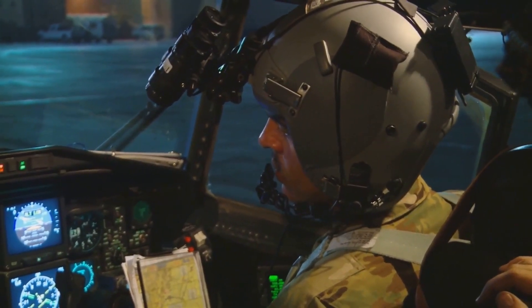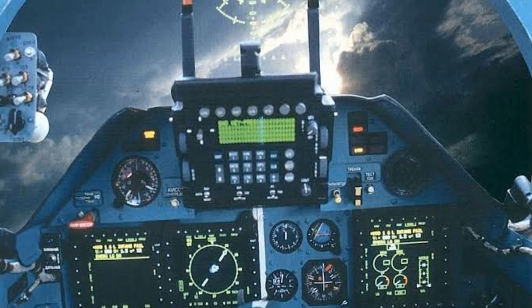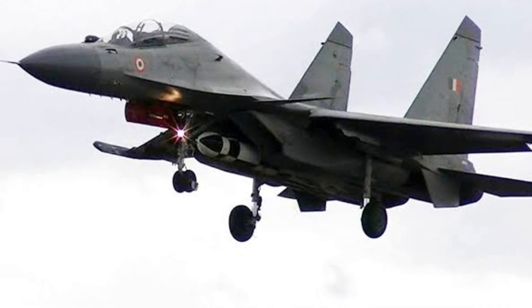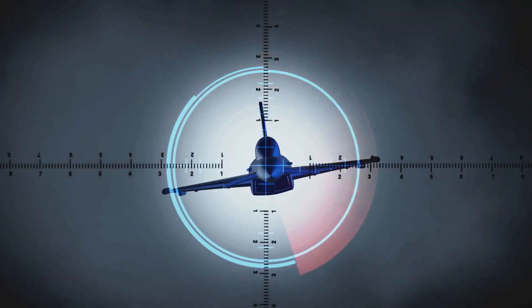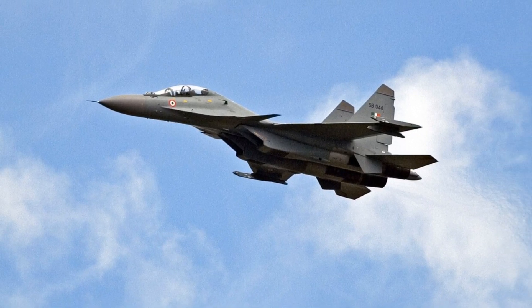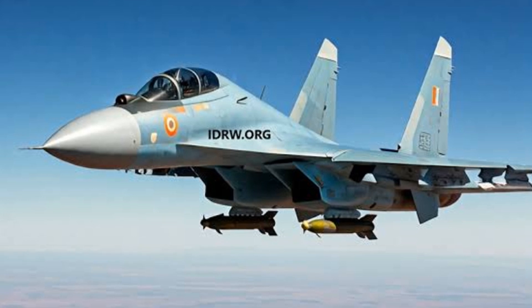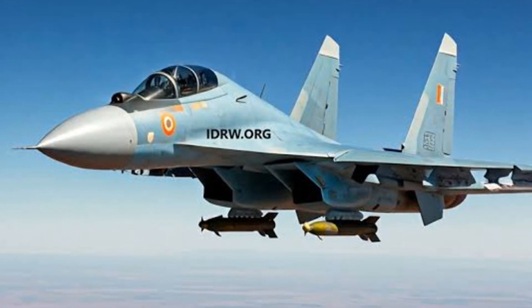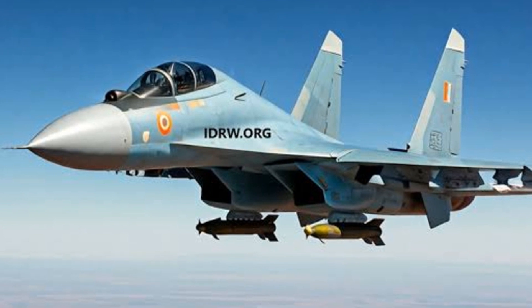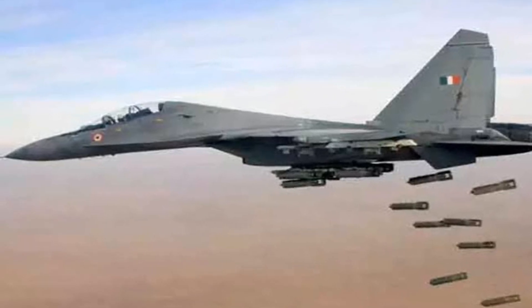The aircraft is equipped with a Fazotron Nizhny-Zhukovsky radar system, an Israeli-made EL-M8222 jamming pod, a French-made Thales Damocles targeting pod, and a Russian-made OLS-30 laser optical system. These systems allow the Su-30 MKI to detect, track, and engage targets with a high degree of accuracy. In terms of armament, the Su-30 MKI is armed to the teeth, featuring a 30mm cannon and 12 hardpoints for carrying a variety of missiles and bombs, including air-to-air missiles and anti-radar missiles.